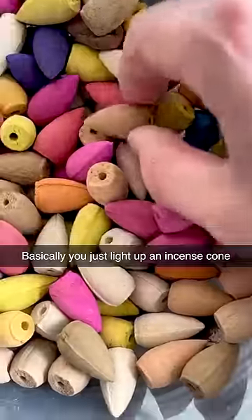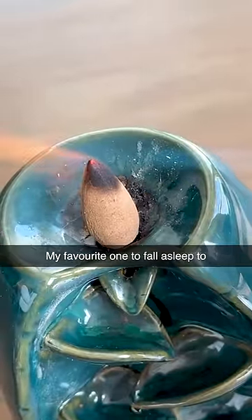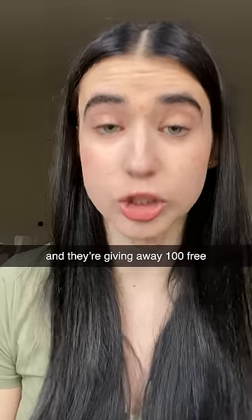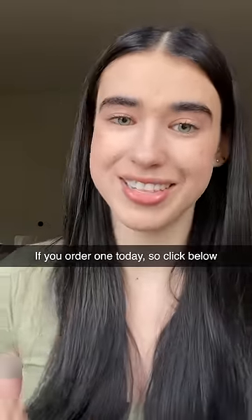Basically, you just light up an incense cone and then place it on a holder. My favorite one to fall asleep to is the lavender one. And they're giving away 100 free essential oil cones if you order one today. So click below.